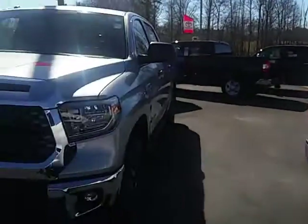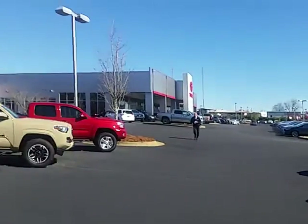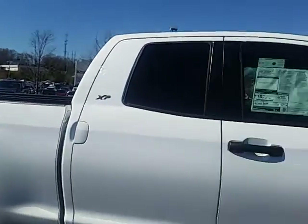As you can tell, we've got a great selection of other Tundra pickup trucks as well — brand new ones, and we even have some pre-owned ones. We're located here in LaGrange, Georgia, right here on Lafayette Parkway.